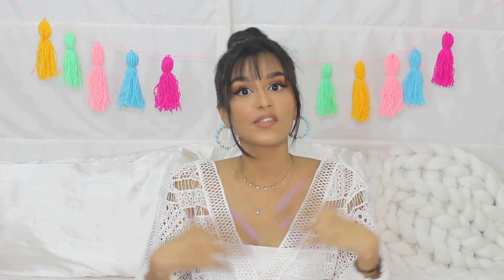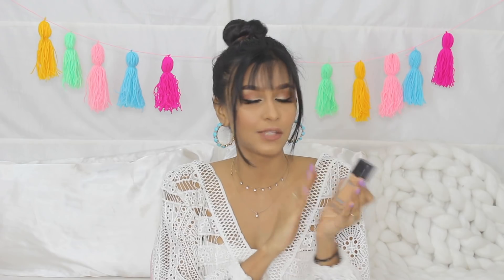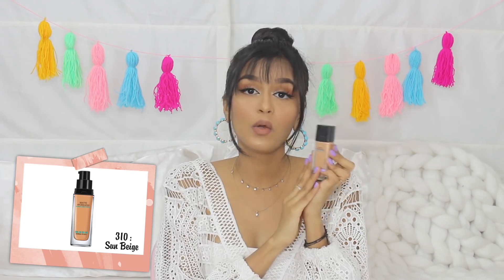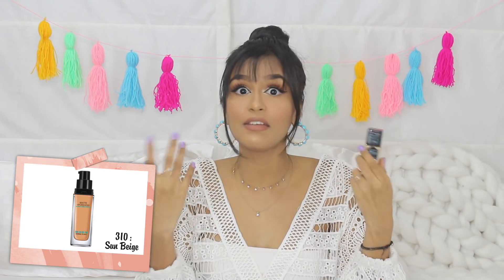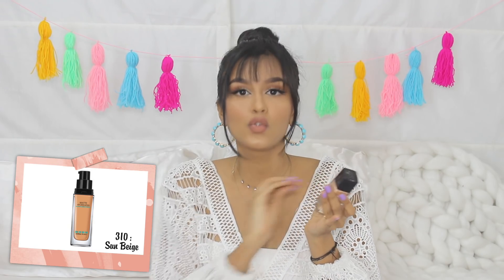I'm going to be talking about 10 categories of makeup and in each category, I'm going to be giving you two options each so that you can pick and choose according to your skin type or even your preference. The first category is foundation. This is the Maybelline's Fit Me foundation. I know people who have extremely dry skin, oily skin, combination skin, even sensitive skin and this foundation works for everyone.